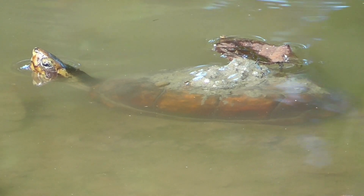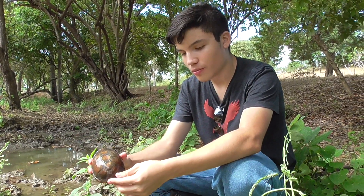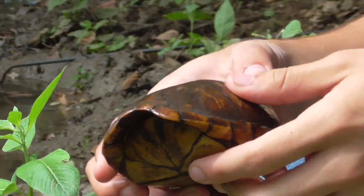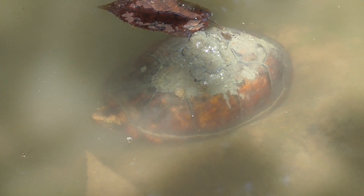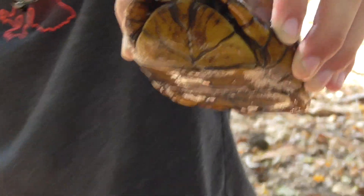These turtles range from Central America to the northern part of South America. As you can see, these guys have a very domed, round shell. Usually aquatic turtles will have a more flat shell so that they're more streamlined. But these turtles will actually bury themselves in the mud and lie in wait for prey to come to them — they are hunters, mostly eating small fish that they find around creeks like this.